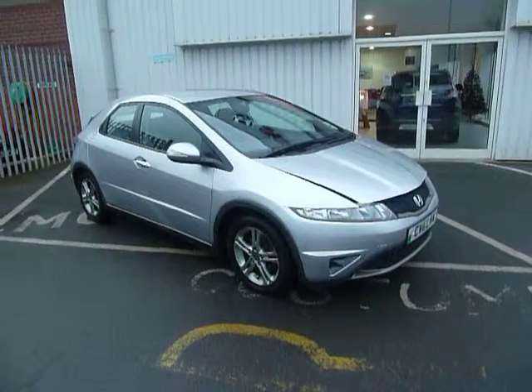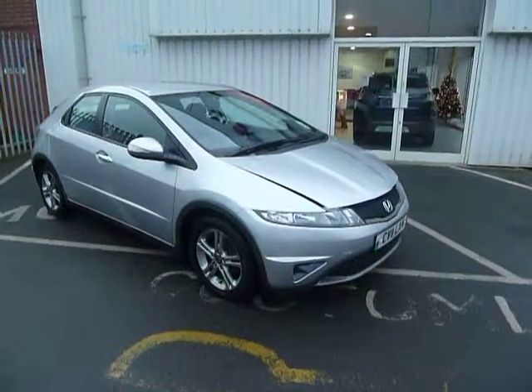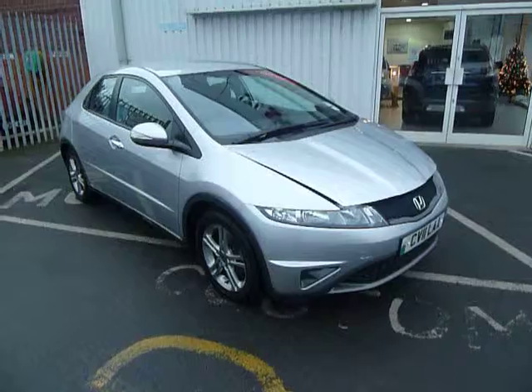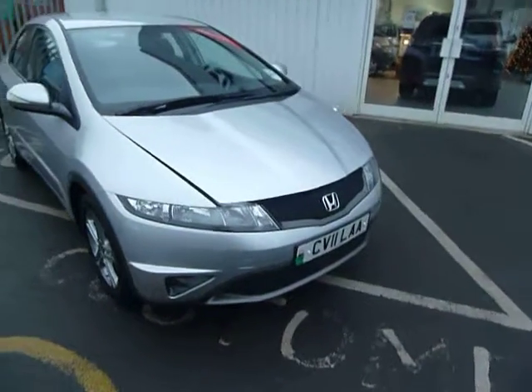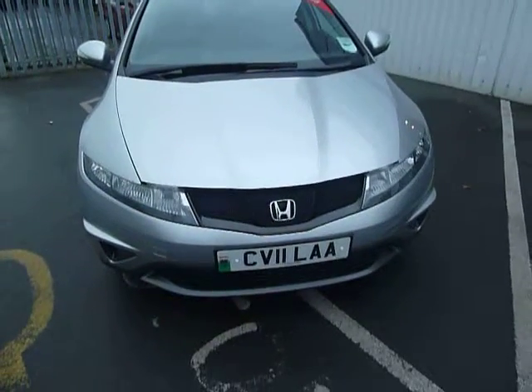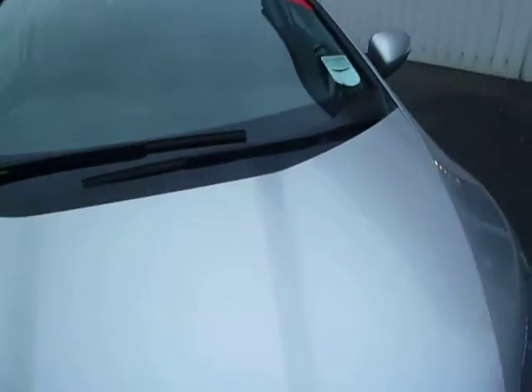Hello and welcome to JT Hughes Honda in Shrewsbury. My name's Laura and today I'm presenting to you this Honda Civic, which is a 1.4 SE, which has only covered 30,000 miles and the colour is known as alabaster silver. As you can see it's on an 11 plate, which means it's still covered by the manufacturer's warranty.